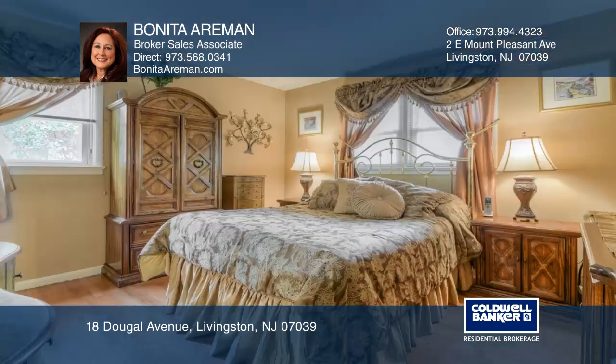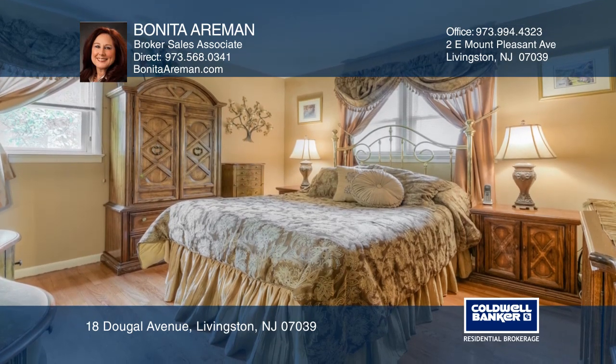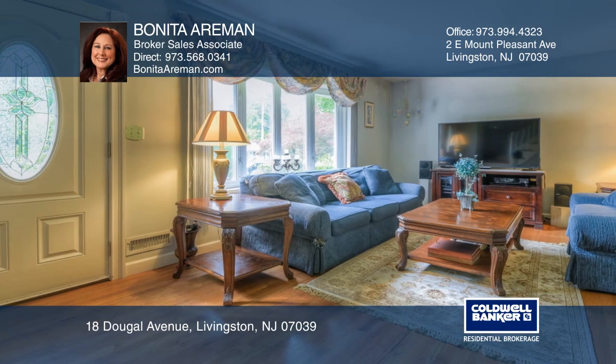You'll love the new kitchen, hardwood floors, three-season sun porch, and deck overlooking a large backyard. A finished lower level makes this home perfect for today's lifestyle.